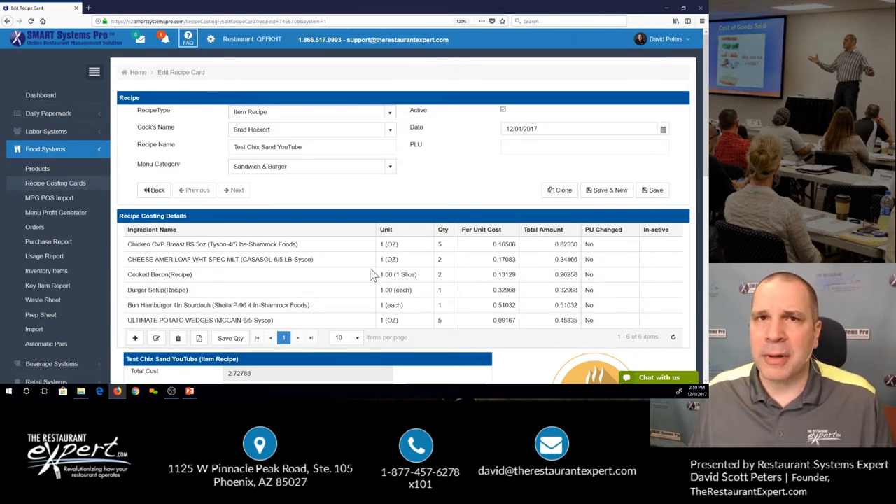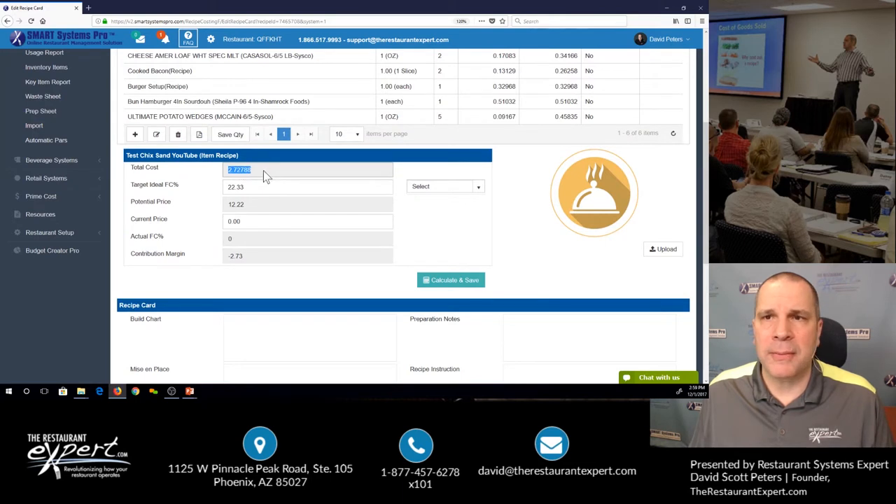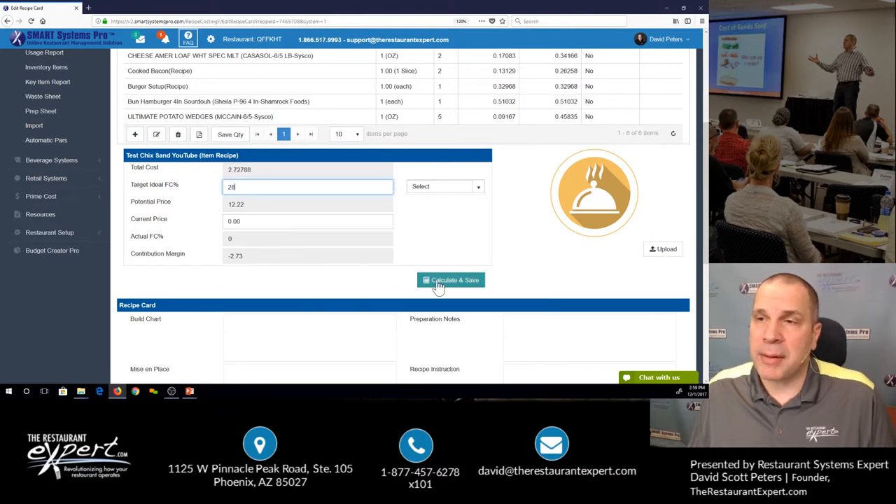I can drag and drop these, add things. But really, for this example, I know the cost of this recipe. I know my ideal cost for my budget is 22%. But I'm okay with a higher food cost because I understand menu mix. My potential price is $12, but I'm okay with a 28% for this sandwich — so maybe I charge $9.74. I'm going to charge $10.50, which is what I've deemed my market. I click calculate and save. I'm going to run a 25.98% food cost on this item and make $7.77 in contribution margin. This is huge.